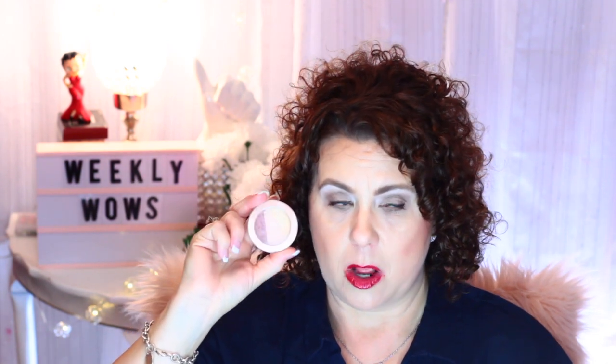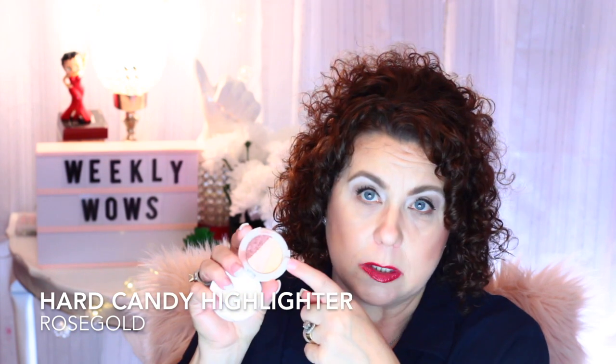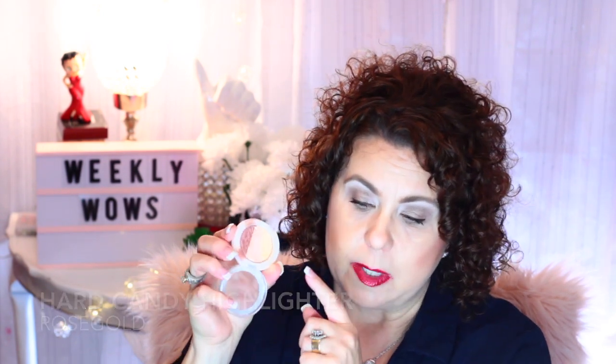Now we're going back to the product I skipped — highlighter and blush. There was a Walmart Beauty Box around May that had a glow theme, and in it was this product from Hard Candy. It's three highlights: a gold tone, a pink tone, and a mauve tone. For me, the mauve one I use as a blush — that's what I have on as my blush today. I have the gold color on as my highlight today.